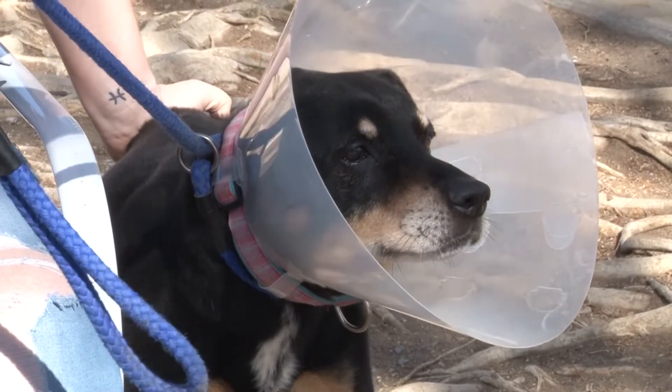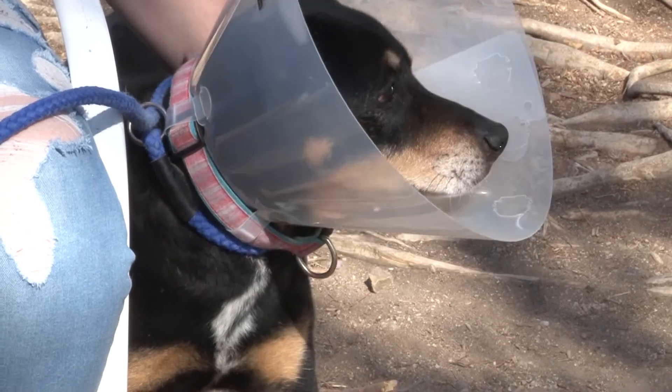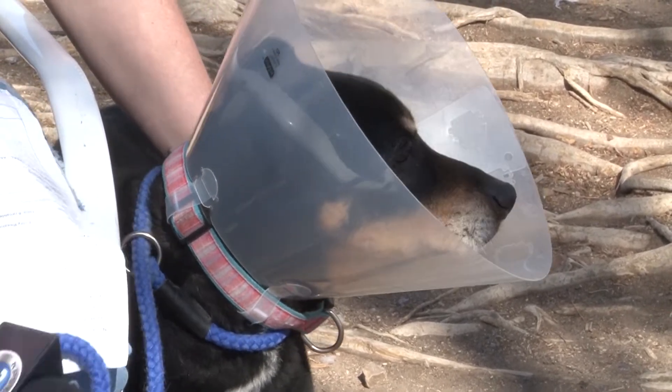Hi, I'm Darby here at Desert Haven Animal Society, and today we are joined with Elmo. Elmo's over here on the side. He did just go and get fixed, so he's all ready to go and be adopted. He is acting a little bit off right now because of the anesthesia.